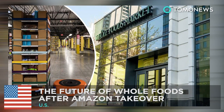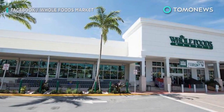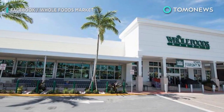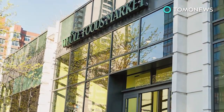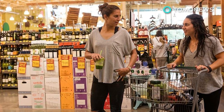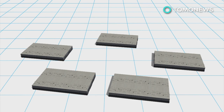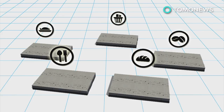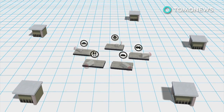The future of Whole Foods after the Amazon takeover. Amazon's acquisition of Whole Foods will be a game-changer in the grocery market, as the company may revolutionize almost every aspect of the operation. Whole Foods currently has three seafood processing plants, a coffee roasting plant, 11 regional distribution centers, three regional commissary kitchens, and four bakehouses, all of which supply products to the stores.